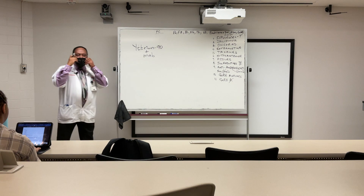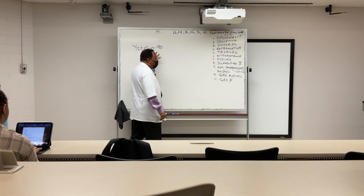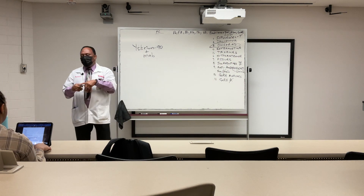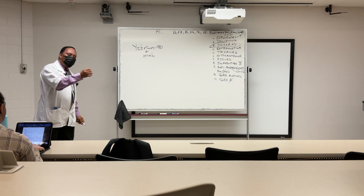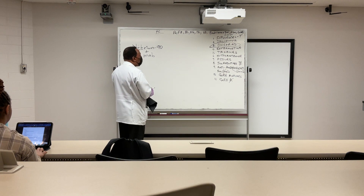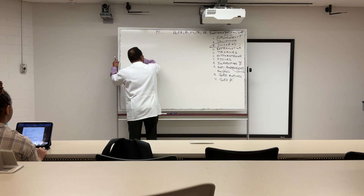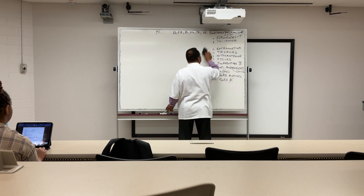There is a monoclonal antibody — and the product that contains yttrium and a monoclonal antibody is Oncori. The monoclonal antibody can actually direct or lead the radioisotope to the prostate cancer cells, and then we get radiation of the prostate cancer. That is the mechanism behind Oncori.